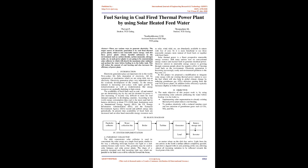Solar thermal power is a finest prospective renewable energy resource. Still, many nations rely on conventional energy sources and nuclear fuels to generate electrical power. However, interest in renewable energy sources is growing among common people due to the negative effects of burning fossil fuels on the environment. Electricity generation is becoming increasingly costly and environmental pollution is a big issue. In this project, we propose a modification to integrate solar energy with an existing thermal power station to save fuel, which will also help address global climate change by reducing greenhouse gas (CO2) emissions from coal-fired power plants. In addition, boiler efficiency typically increases slightly as boiler load is reduced.